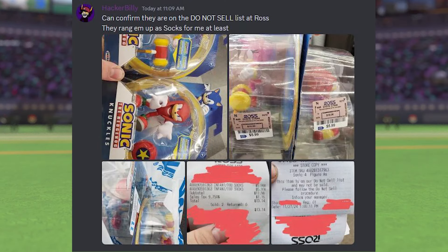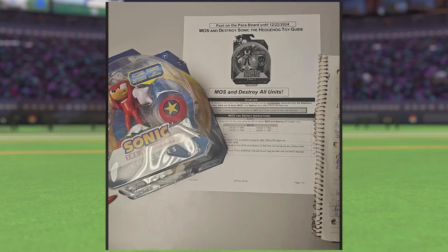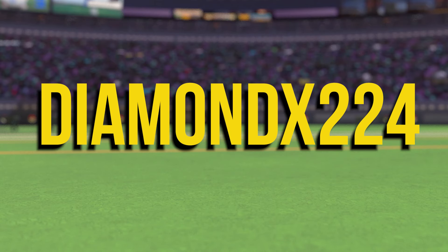Hacker Billy shared this image with us. He also got that slip, but they ended up selling it to him for the price of socks, which is pretty nice of them. Diamond X224 actually posted about this on Reddit and he very kindly did an interview with me, so go follow him on YouTube as thanks. Here we go.